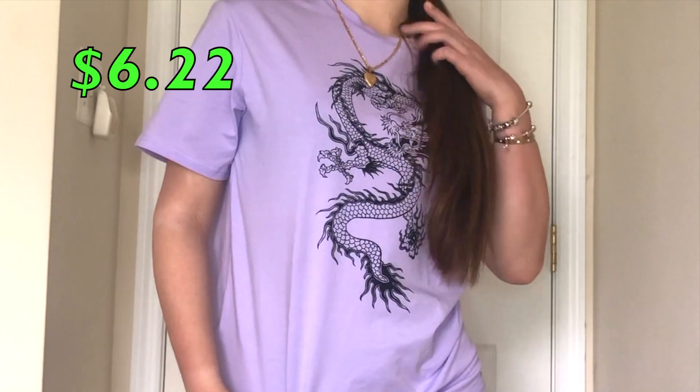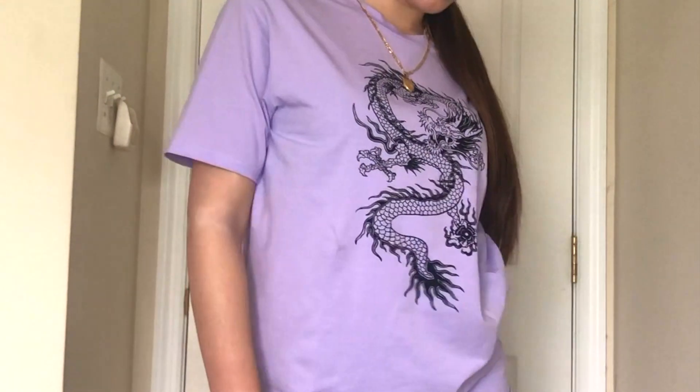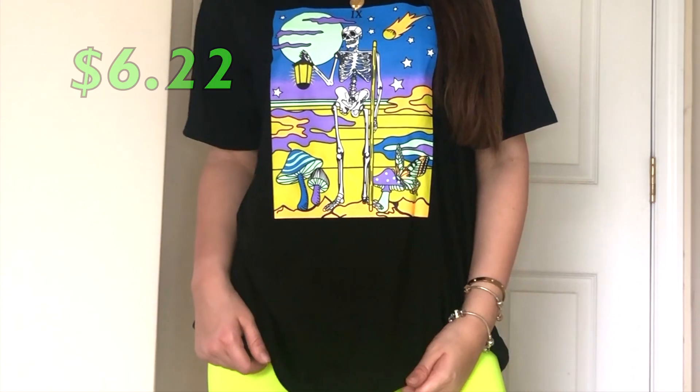The next one is also dragons — it's a graphic top and it's purple. This material is so stretchy and it feels almost like dry fit.